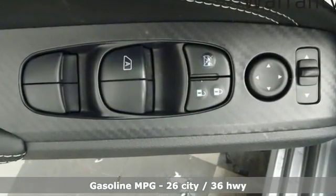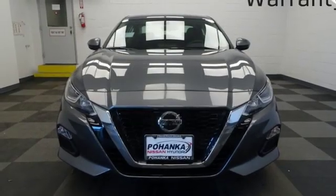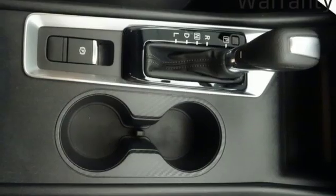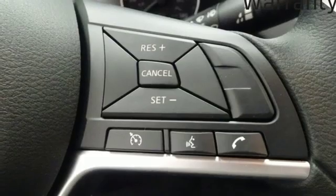Streaming audio. Doors and push button start proximity key. Manual tilting steering column. Remote engine start. Manual telescoping steering column. Continuously variable automatic transmission. Active grill shutters. Gas pressurized shocks. And inline 4 cylinder engine.